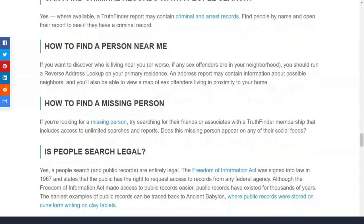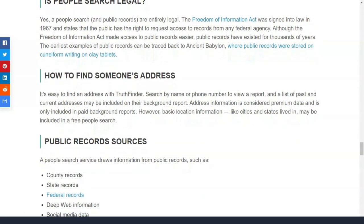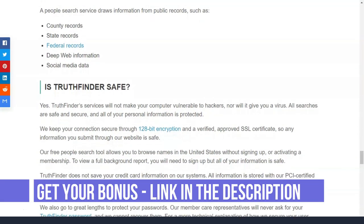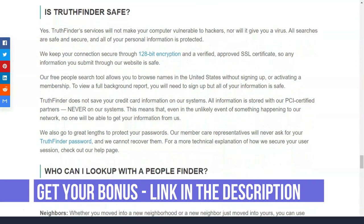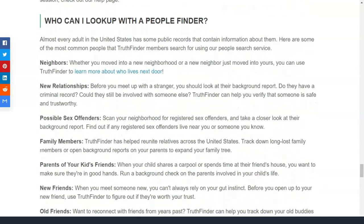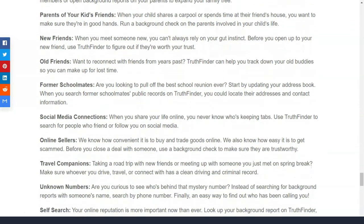In addition to standard data validation, Truthfinder offers a reverse phone lookup service. It's a significantly cheaper product that only costs $4.99 per month for unlimited requests. Again, no single-use option is available, so be sure to cancel your membership quickly if you only need to do one search.